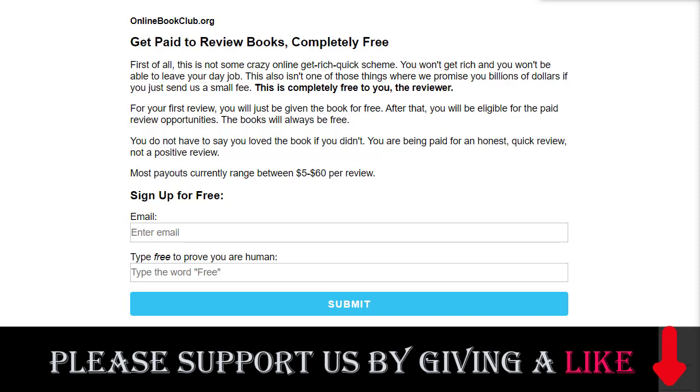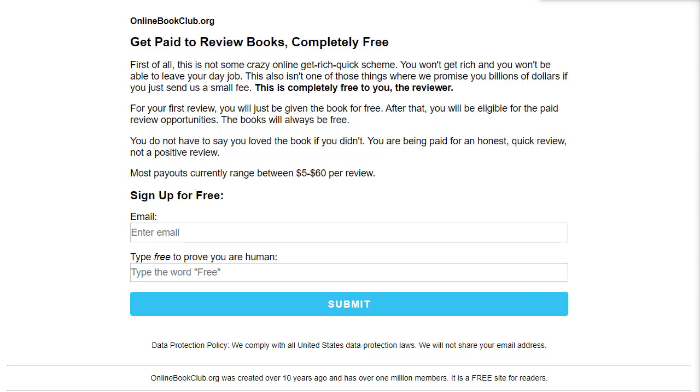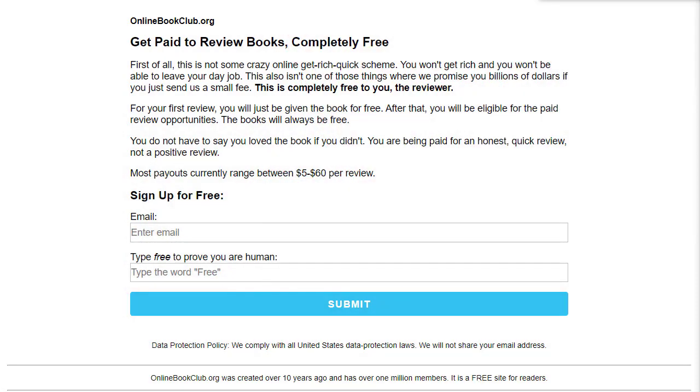They have a massive community of active members from all over the world. You join for free and get paid to give your honest review on a book you have read. You do not have to say you love the book if you didn't — you are being paid for an honest review, not a positive review. If the book is not good, you can give a one or two star review. Most payouts currently range between five to sixty dollars per review.